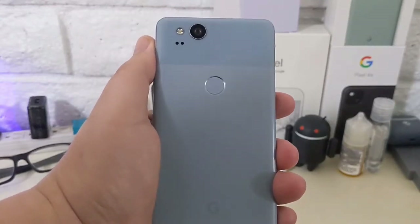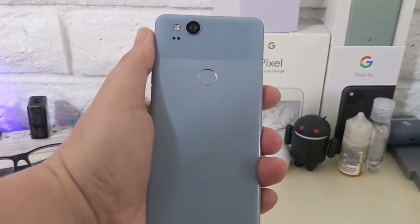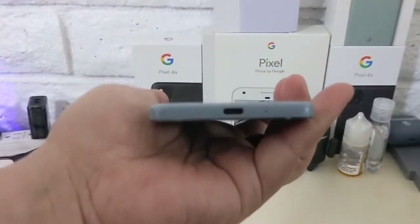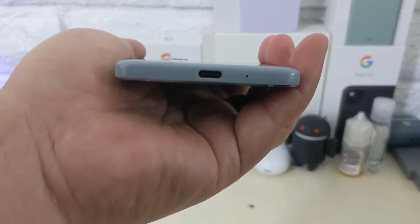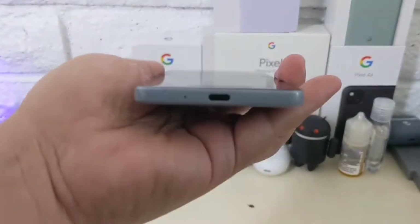One of the things Pixel is well known for is the cameras, and the cameras are absolutely capable on this device. The camera is placed in a quirky spot — more to the right than the typical top-left placement. The square, flat design from the screen to the body is pretty noticeable on the Pixel 2.